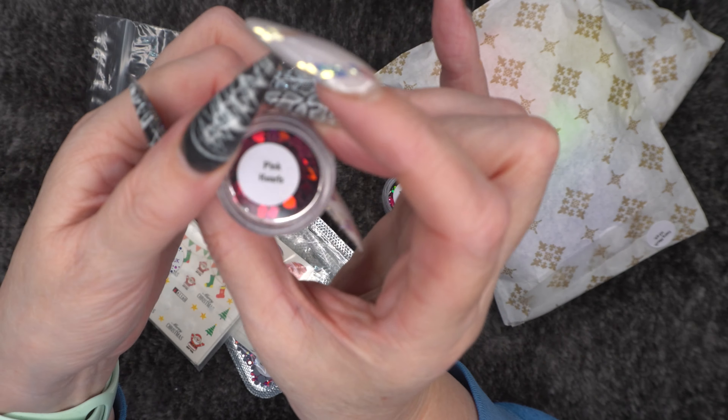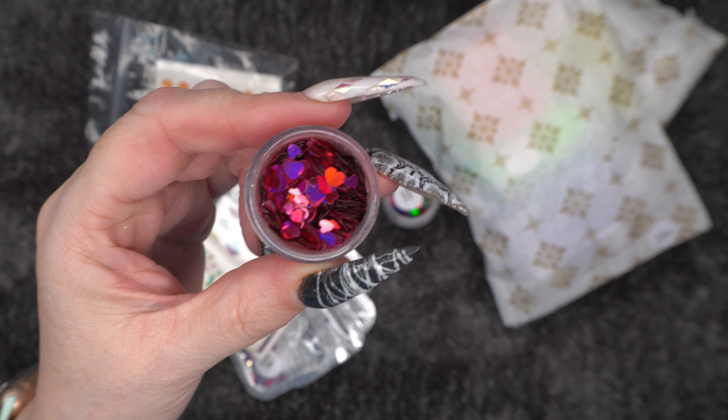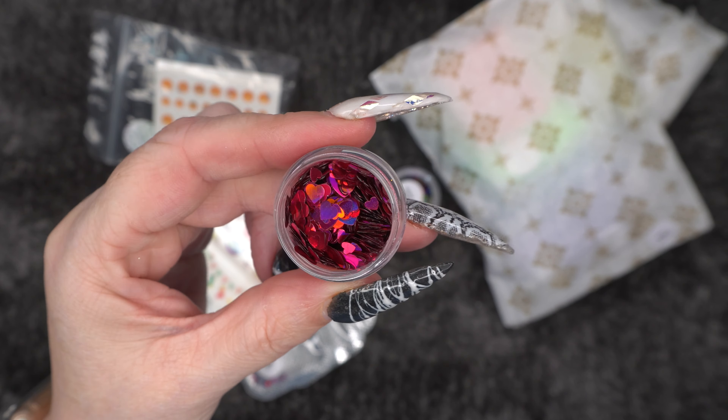Then we've got some pink hearts. I don't know why I keep buying hearts — I should have bought them when it was Valentine's but I didn't. And these are holographic hearts. So pretty. I'm definitely going to be having the hearts for next year. They're different sizes as well, which is exactly what I wanted. I just want some silver ones now.